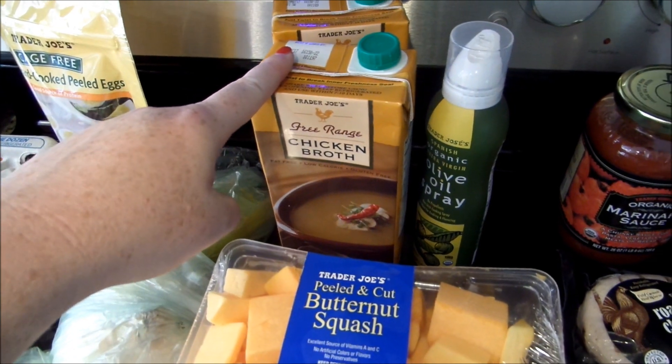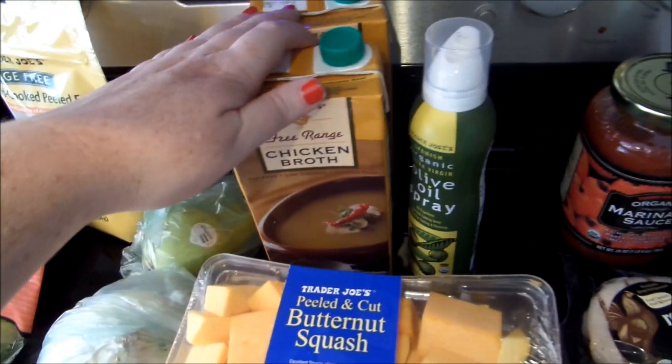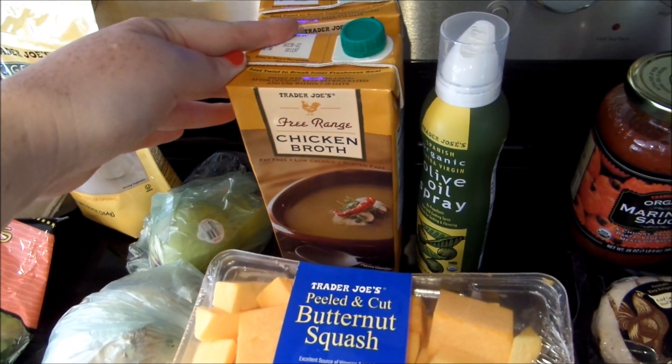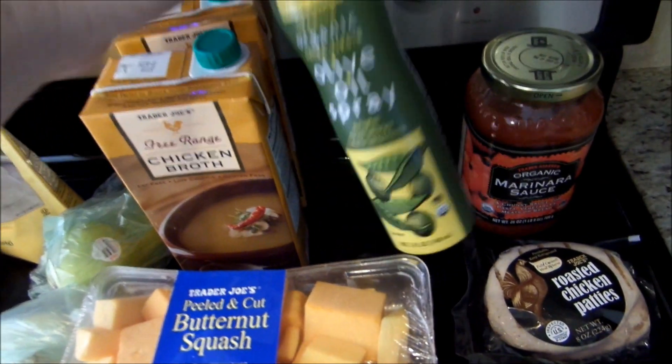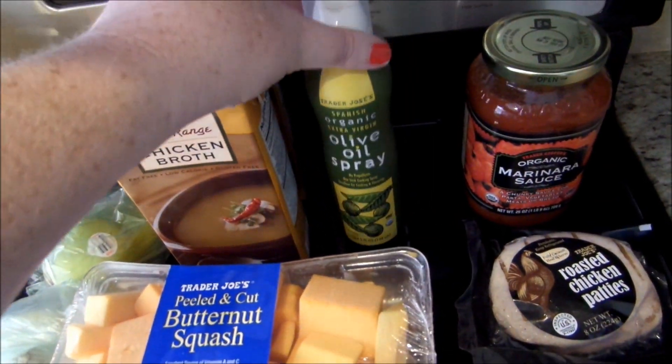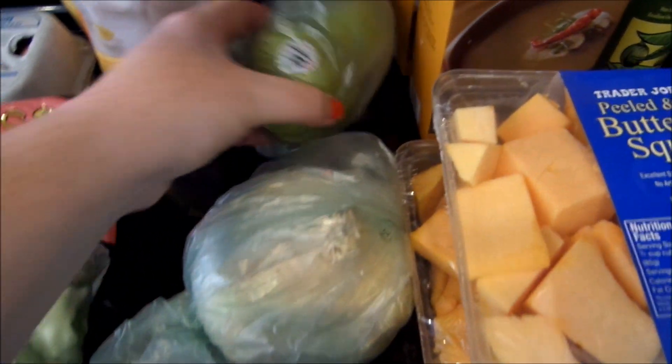The chicken broth is zero smart points for a cup. This is going to be used for my soup, and also sometimes I have chicken broth in between meals if I'm hungry — so that's a great zero point snack. I got some olive oil spray. Got some shallots for cooking, zero smart points. An onion for my soup, zero smart points.